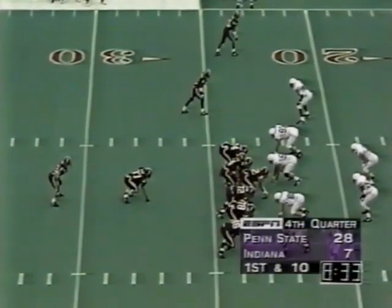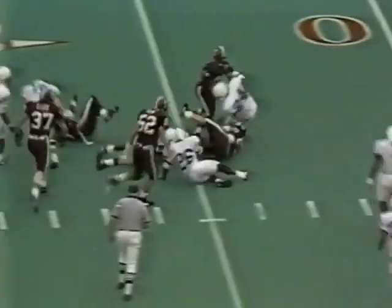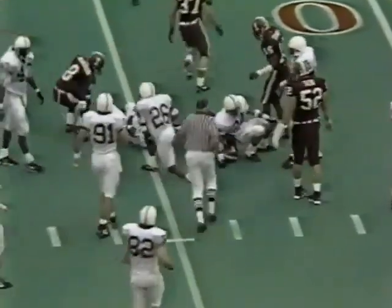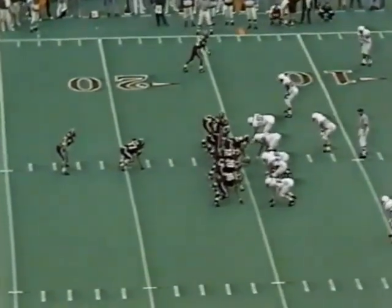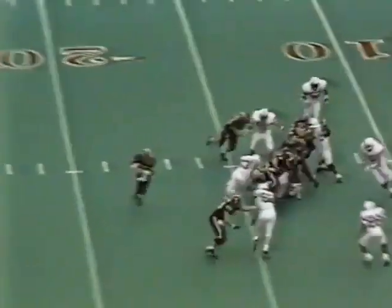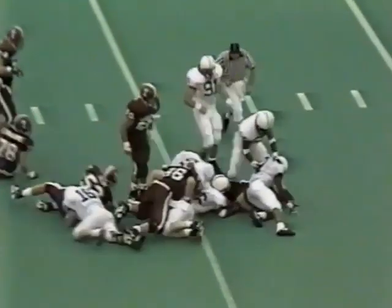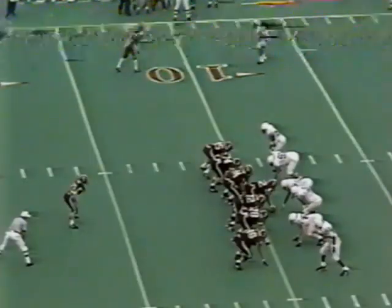First down after Penn State 23. Smith again — finds an opening — runs tough for nine more inside the 15. On second down it's short now. They maybe got one to play with here — a long yard to go on second down. He'll stay with it on the ground, and inside the 10 goes Steve Lee. Count is good for a first down.